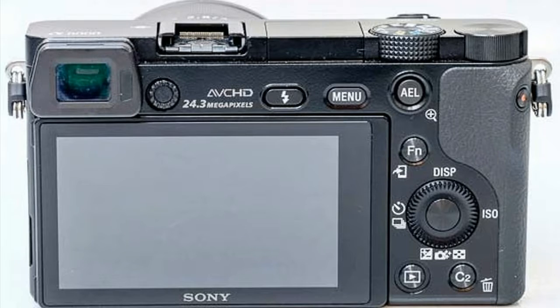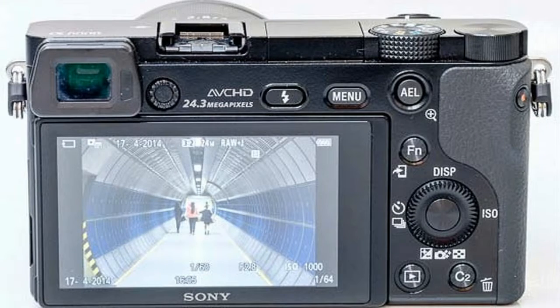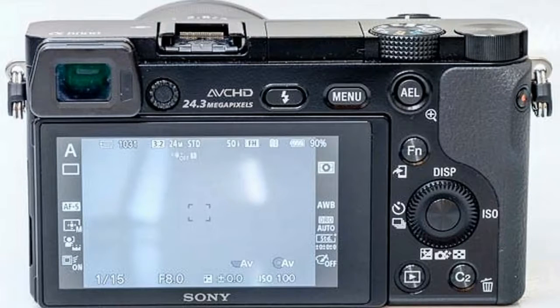The future of digital imaging is here. Enhanced Fast Hybrid AF combines speedy phase detection AF with highly accurate contrast detection AF.